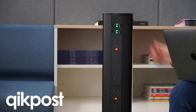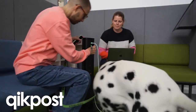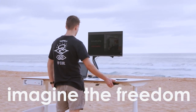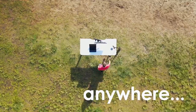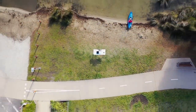Quick Post offers the same high-power USB charging in a mobile charging post, making it easy to bring power to where you or your customers need it. Imagine the freedom to work anywhere. Animate — the future of charging, now.